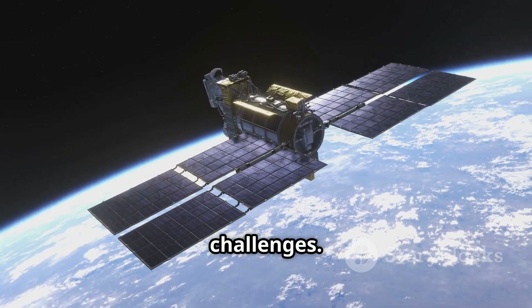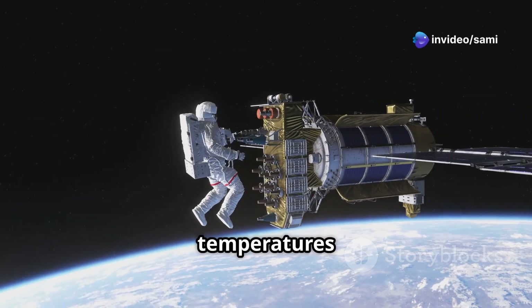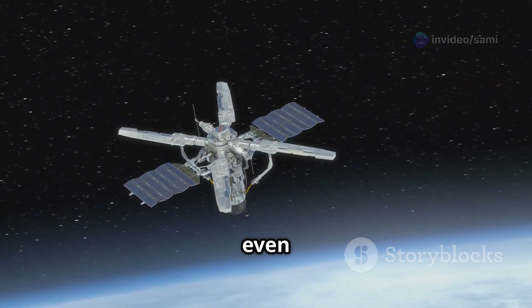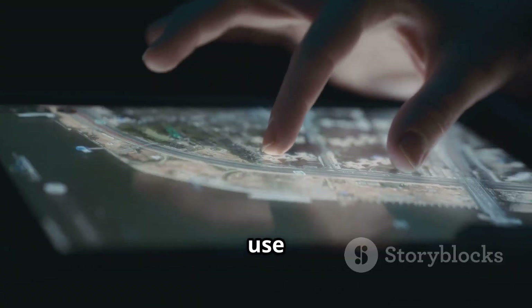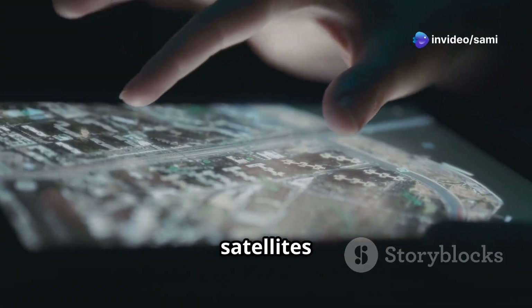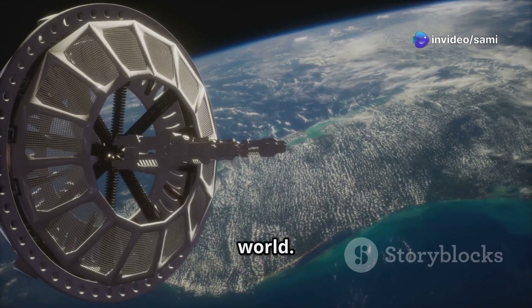And yes, there are some challenges. Satellites face harsh conditions in space like extreme temperatures and radiation. Engineers design them to be robust and sometimes even have backup systems in case something goes wrong. So next time you use GPS to find a new cafe or check the weather, remember the incredible journey of the satellites making it all possible. They really are the silent heroes of our modern world.